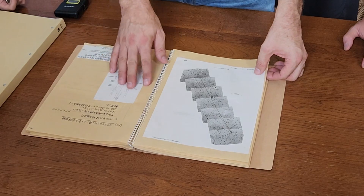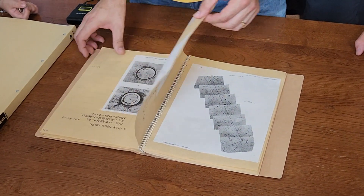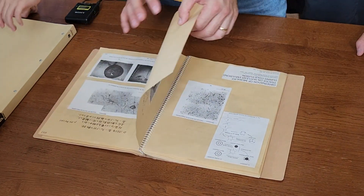We have photos of this experiment — beautiful — and the arrangement of all the parts in there. Now he's roughing the book out here.